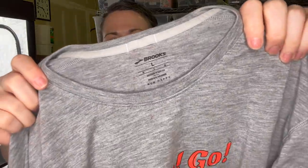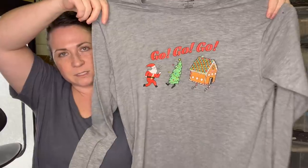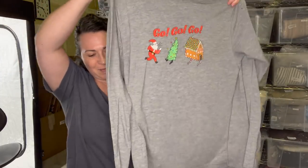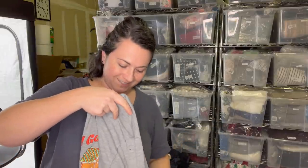Next item is the brand Brooks. This is actually a local company to Washington state. This is Christmas/holiday themed because it's got Santa on it. It's just a long sleeve shirt - they're known for their running shoes. So I'm guessing this is a long sleeve shirt you could wear running.